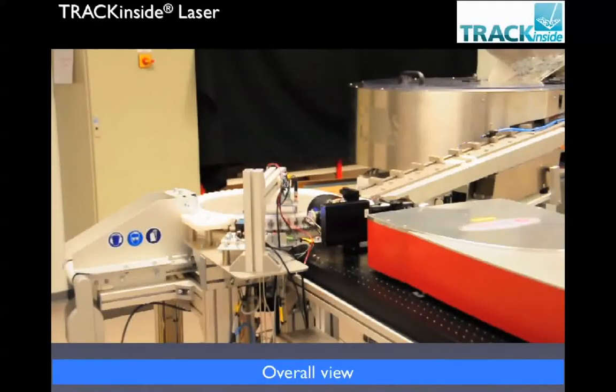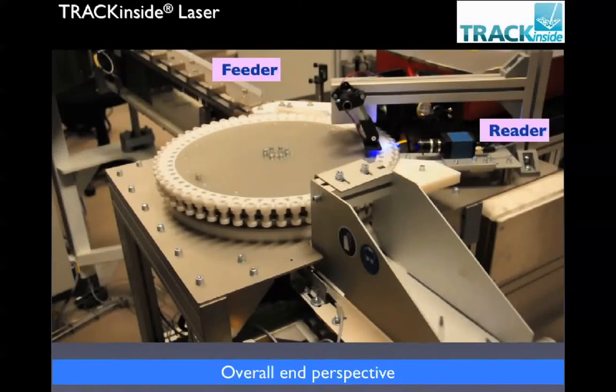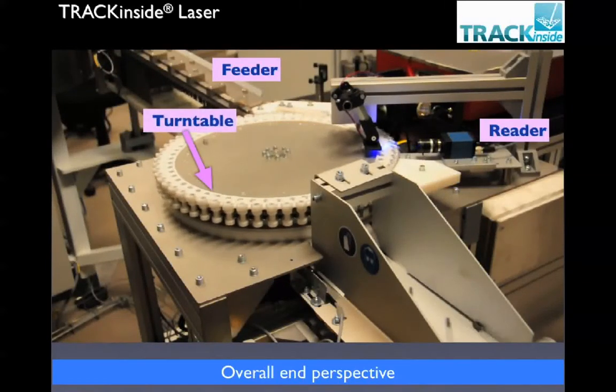Looking at the overall view, you see the track, the inside laser, the feeder, the hopper, and the turntable. Looking at it from the back end, you can see the feeder, the reader, the turntable, and then the exit area of the syringes.